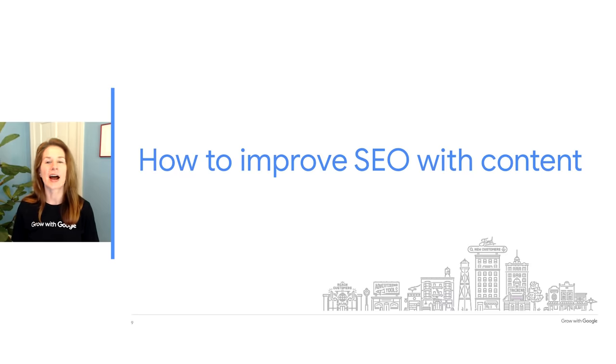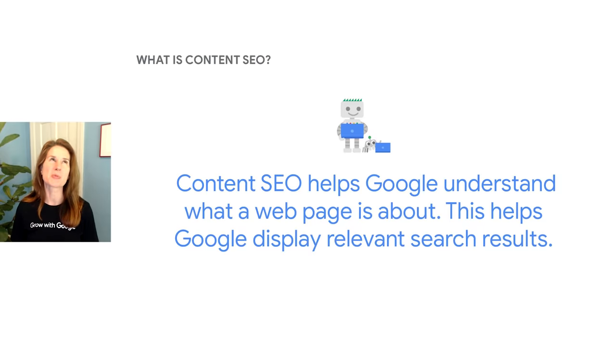Now let's look at how to improve SEO with content. When you created your website, you probably thought about the content that you wanted customers to see. Content SEO is simply looking for ways to ensure that Google understands that content so it can deliver relevant search results. This is where keywords become important. Keywords are the words and phrases that people type in when they search. If a searcher's query includes keywords that are prominent in your website content, you have a better chance of appearing in the search results.